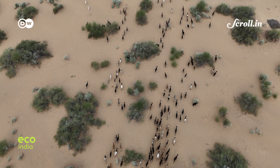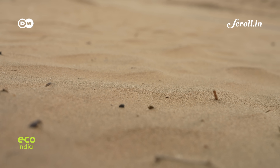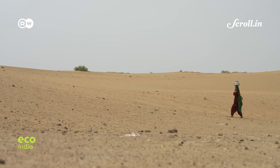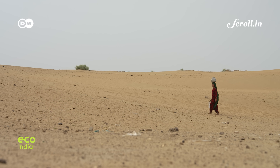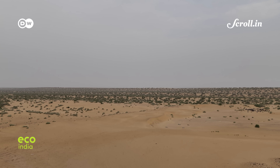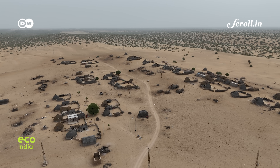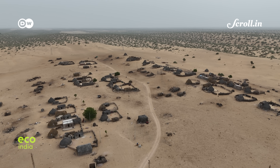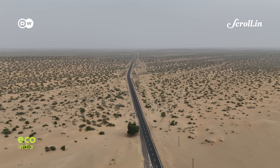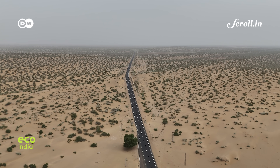Extreme climate and punishing conditions make the Thar the most inhospitable ecoregion in the Indo-Pacific. This is over 200,000 square kilometers of sand dunes, craggy rocks and salt lake beds. And yet it is the most densely populated desert in the world. We are in the western part of Rajasthan, where more than 60% of the state is the Thar.